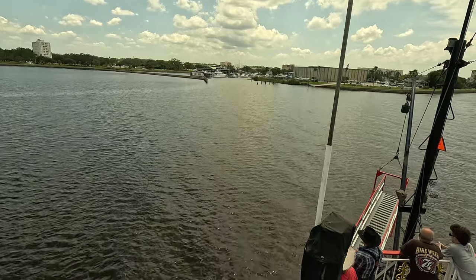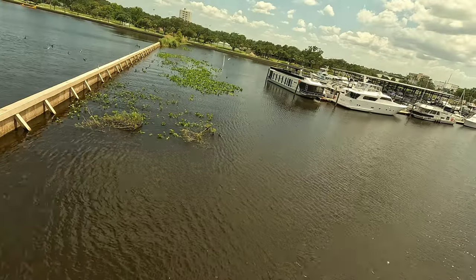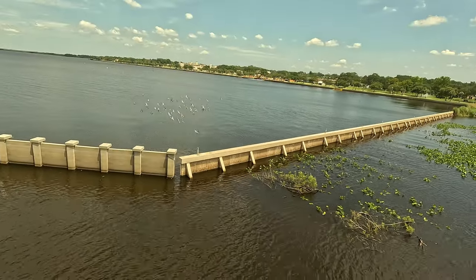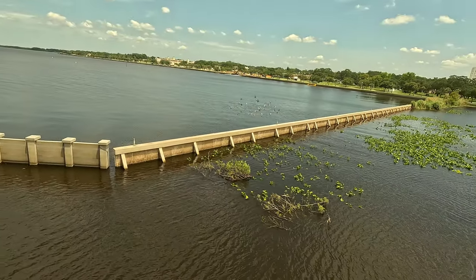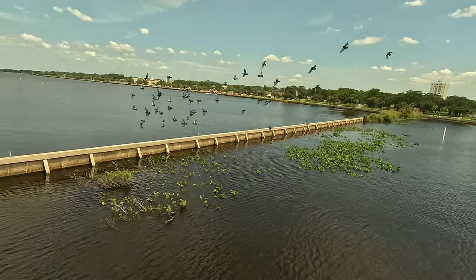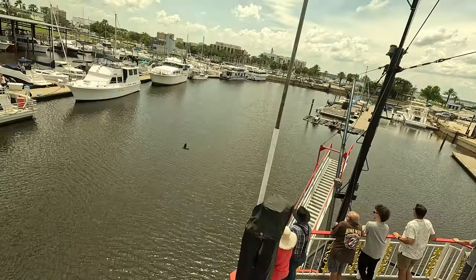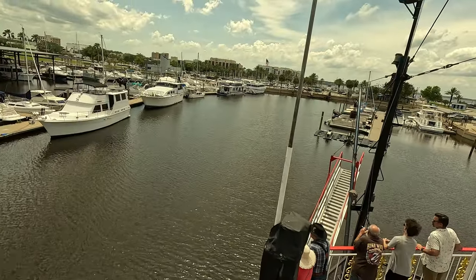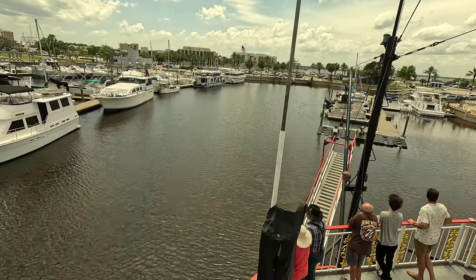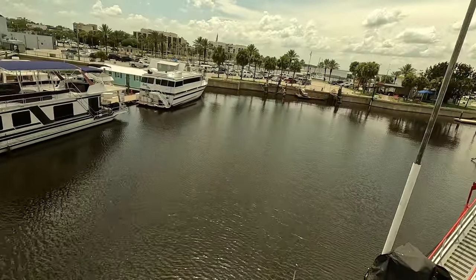The captain kept us pointed in the right direction all the way, and now we're entering the harbor. There were some pigeons flying around in a circle two or three times — you don't see that very often. Everything was great; we had a great time. I'd say it was five star, an absolute pleasure, and I'm so thrilled we took the trip.